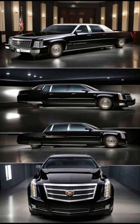These features make the Beast one of the most secure and technologically advanced presidential vehicles in the world, ensuring the safety and security of the President of the United States in any situation.